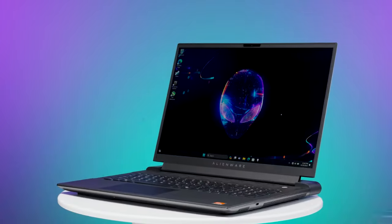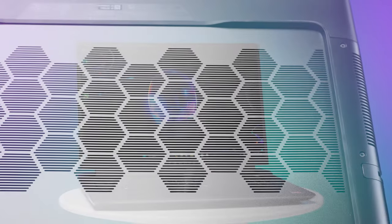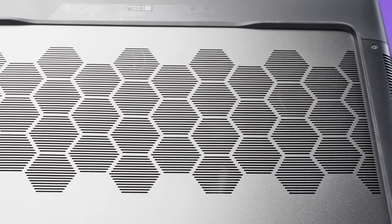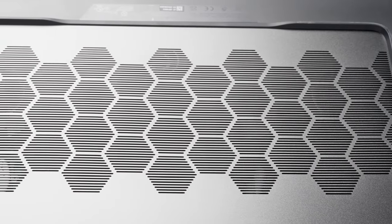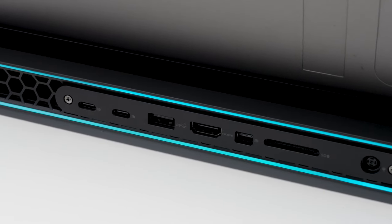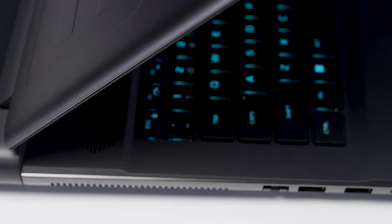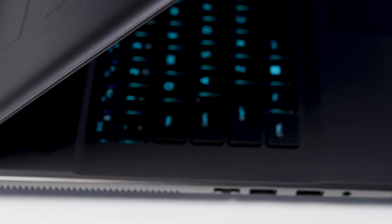Let's talk about build quality. The AMD Advantage M18 is built on the Legend 3.0 frame, which has an aluminum lid and bottom cover along with a die-cast internal frame. Overall, it is actually decently well-built — probably one of my favorite-looking Alienware frames. It is a very attractive laptop, and taking it out, people do get the oohs and the aahs.